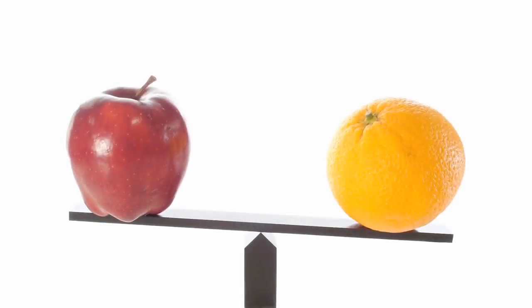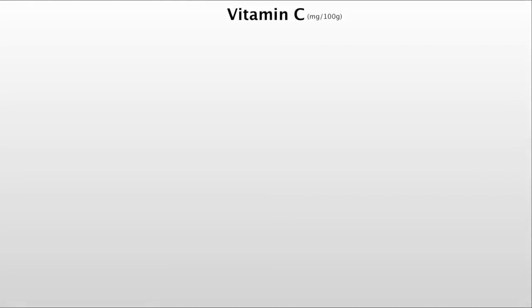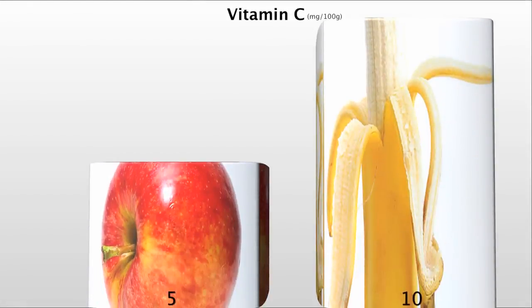There are many ways to compare the healthfulness of different foods. One can compare nutrient content, for example. So if you were interested in antioxidants, you might compare vitamin C levels. If you did that for our two most popular fruits, apples and bananas, based on vitamin C content, bananas would appear twice as healthy — 10 mg in a banana compared to only 5 mg in an apple.